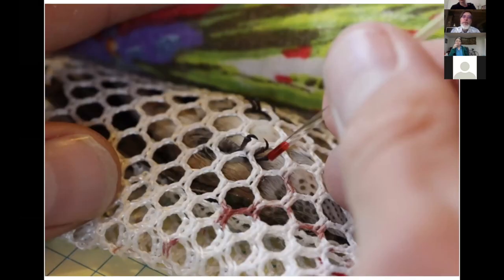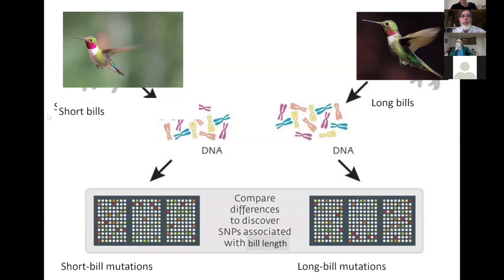Nicholas got interested in whether there's a genetic basis for those differences. He cuts about a millimeter of toenail on the bird and takes a little bit of blood — bird blood is very rich in DNA, and these birds regrow their toenail. He takes DNA from birds with short bills and birds with long bills, and does a genetic analysis looking for mutations characteristic of each group. He now has the complete genomes for about 300 individual broad-tailed hummingbirds collected at the Rocky Mountain Biological Lab.